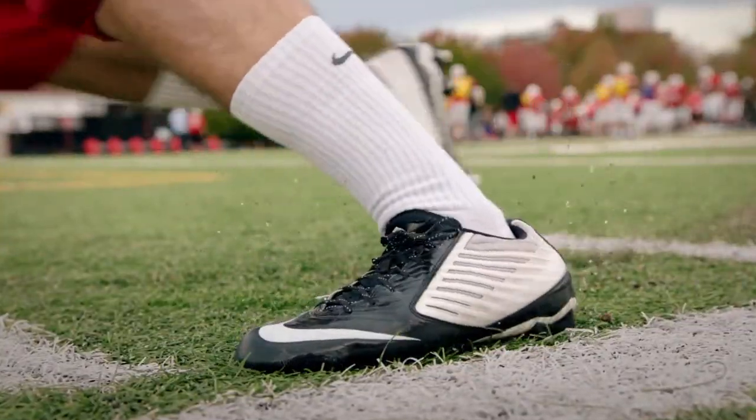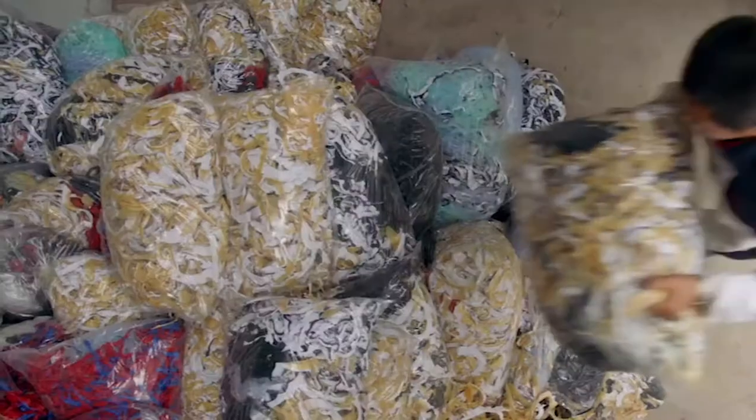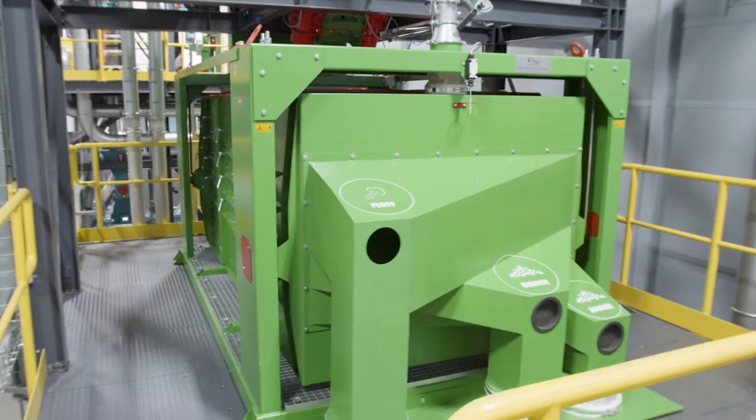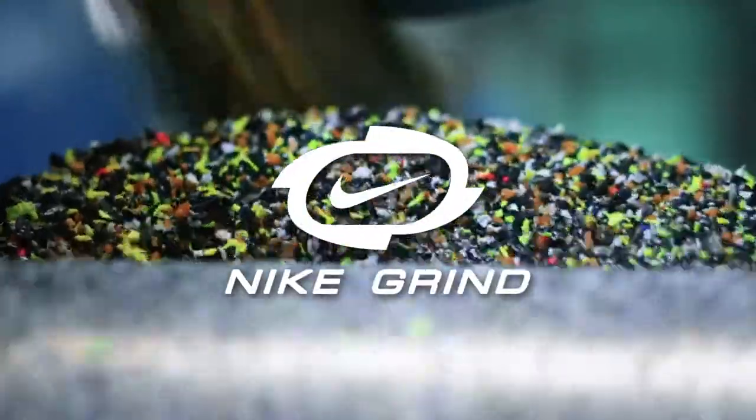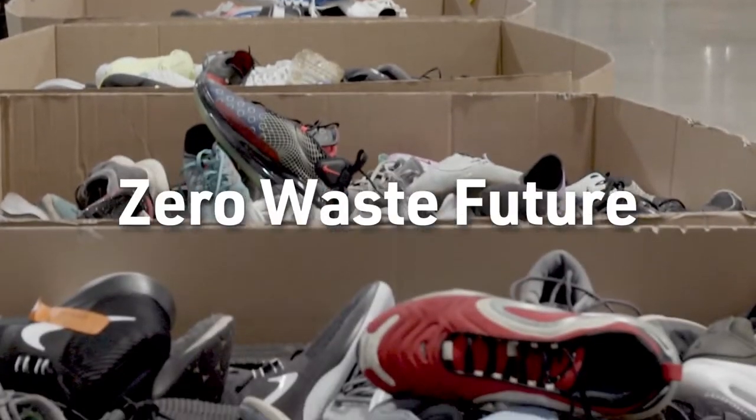The same commitment that drives the Nike Grind program. What began as a grassroots initiative in the early 90s to repurpose shoes headed for landfills is now a global sustainability program called Nike Grind, and part of Nike's overall vision for circularity and a zero-waste future.